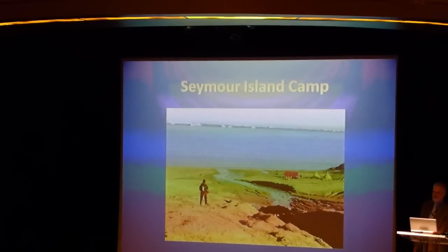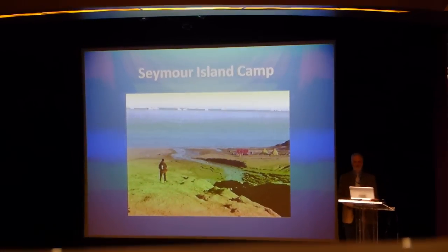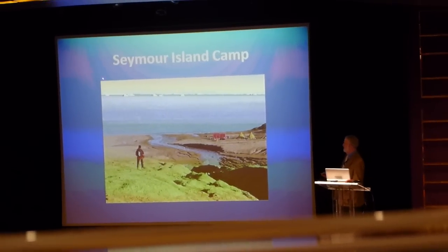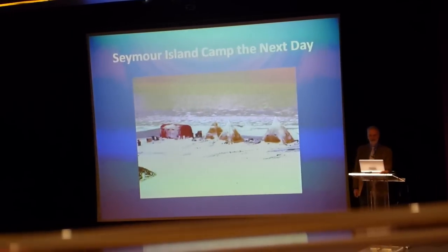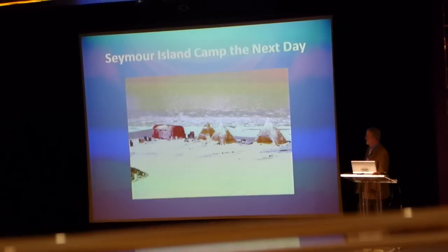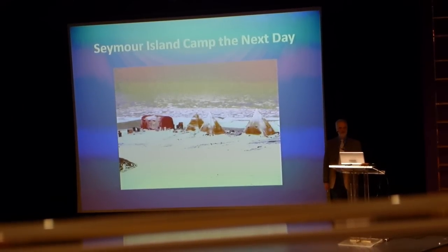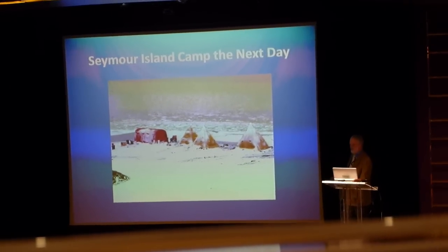Here in the Antarctic Peninsula region where we just left, you guys saw a perfectly good example of what happens from day to day. This is a camp set up on Seymour Island — you're all set to go. This is the next day, very same location. That's what we experienced a couple of days when we were south. The weather can change just from one day to the next — not unusual.